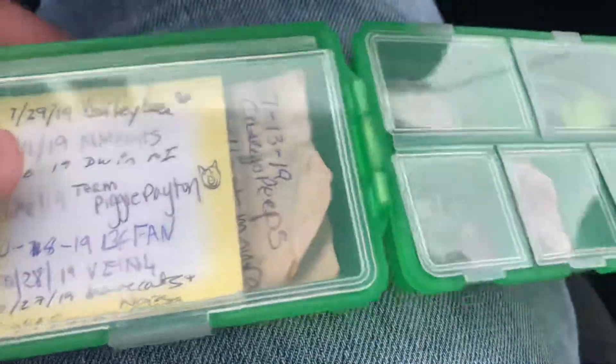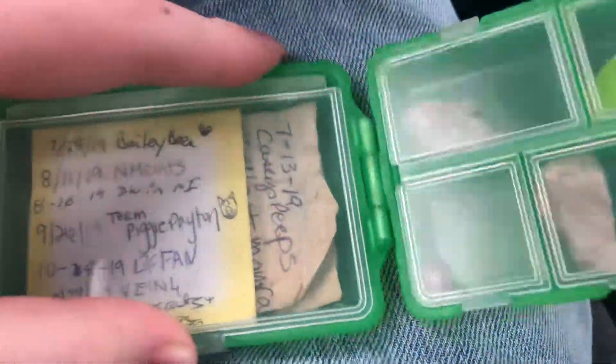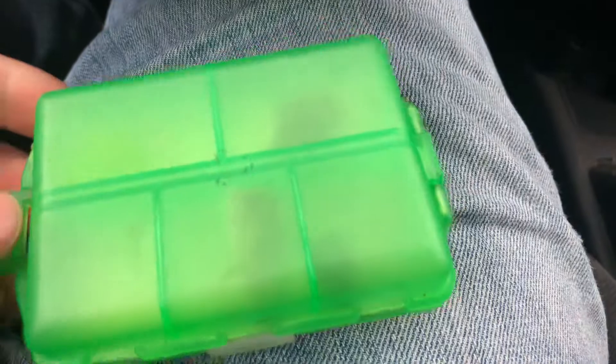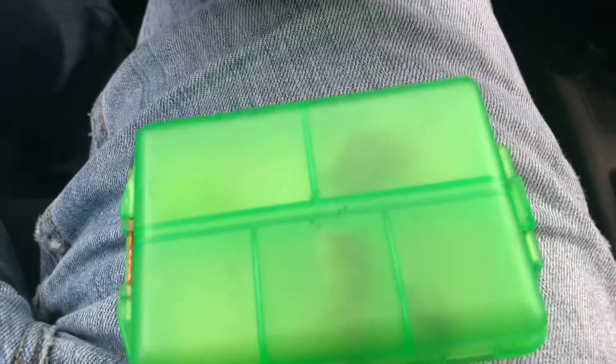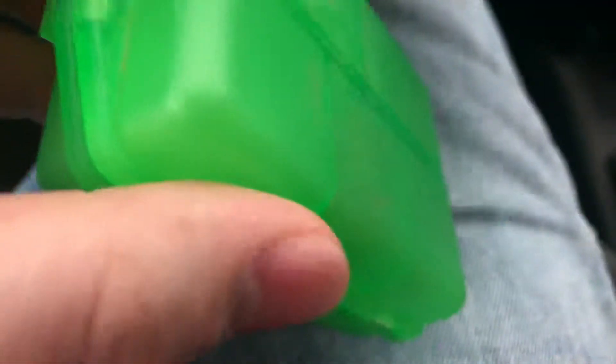I thought this was a nice little container. It's in good condition. It's pretty well tight against water and stuff, it seems.